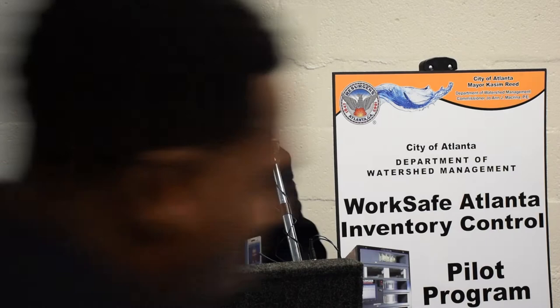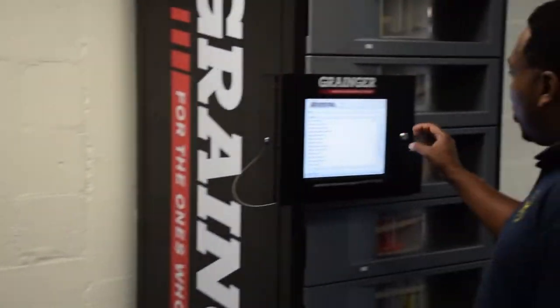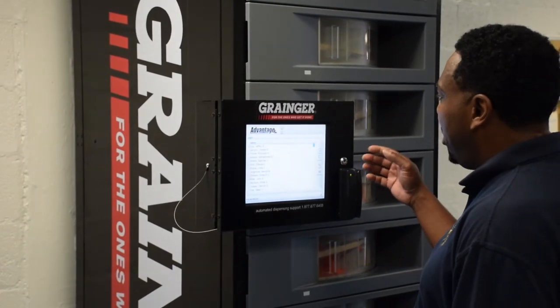We will now provide you with a demonstration to show you how this machine works. I'd like to introduce Michael Jimenez, one of our employees. I'm going to do a basic search of my name.